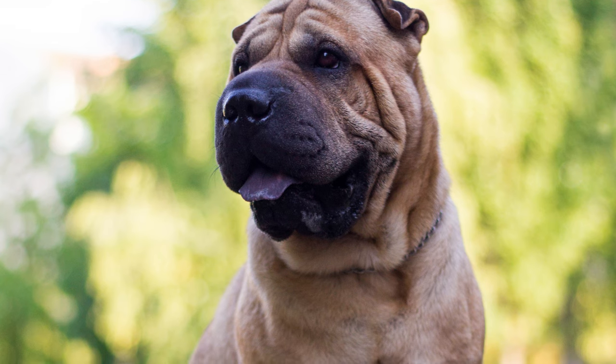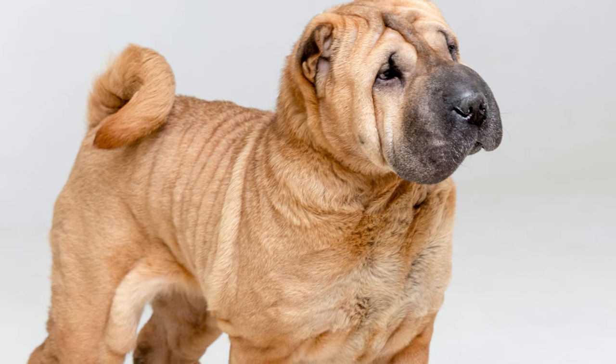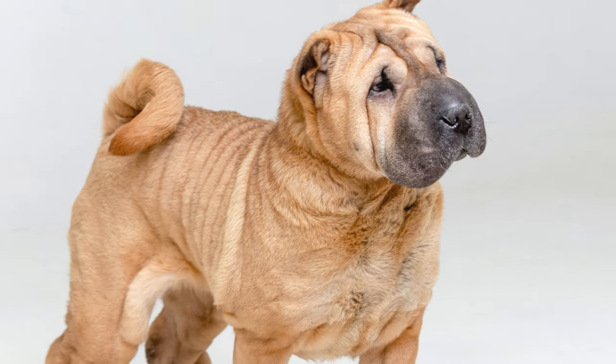These pups are the epitome of adorable, with their short legs, soulful eyes, and that irresistibly smooshable face. Resistance is futile, my friends.